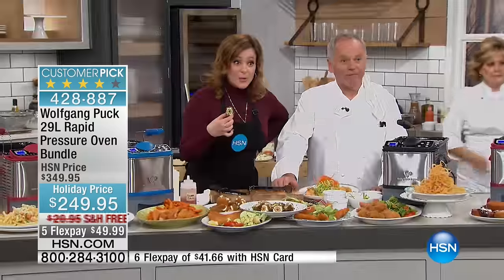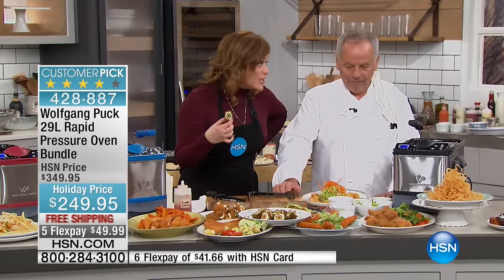You can only get it here at HSN. It's a big customer pick with flex pay and free shipping. You are going to love not having to heat up your oven — you can even do a 14-pound turkey in less than an hour. That's coming up.